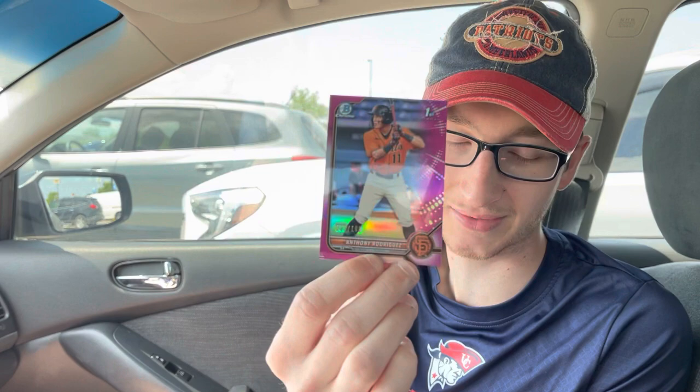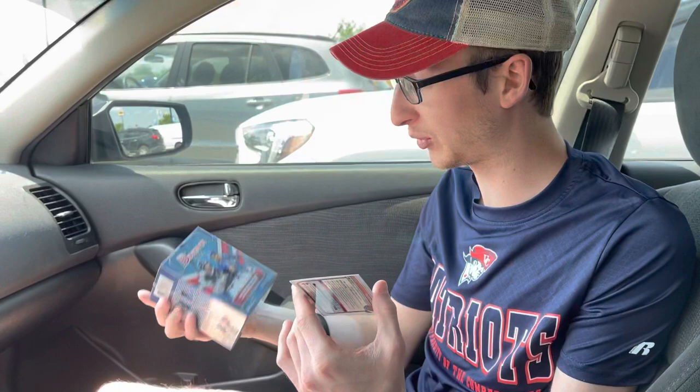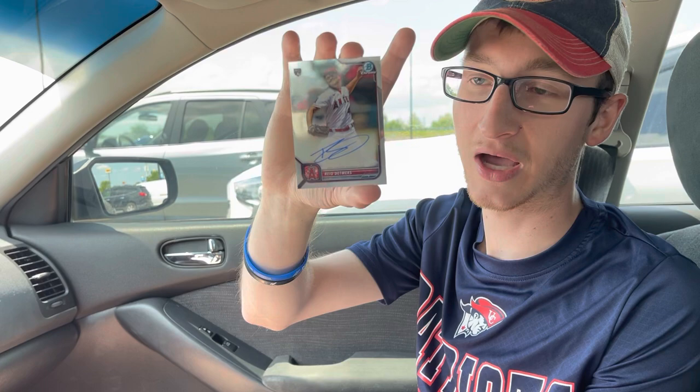And I could not believe this pull — we just pulled a Reed Detmers chrome rookie auto. The rookie autos in this stuff are super tough to pull. I think the odds are like chrome rookie auto one in three thousand eight hundred packs right here.